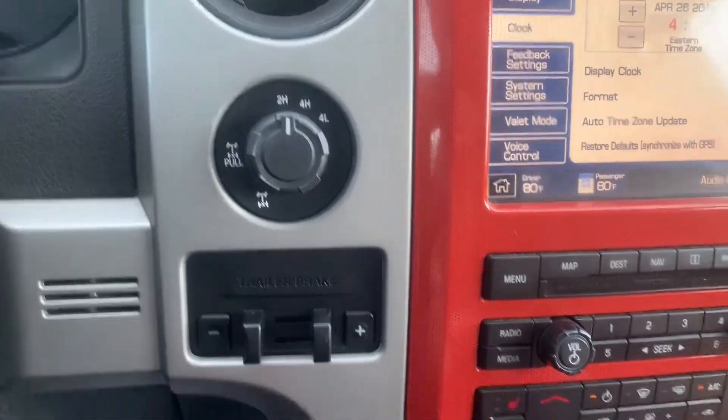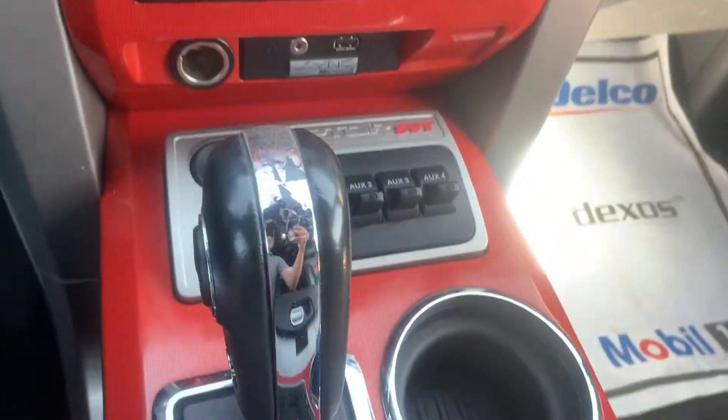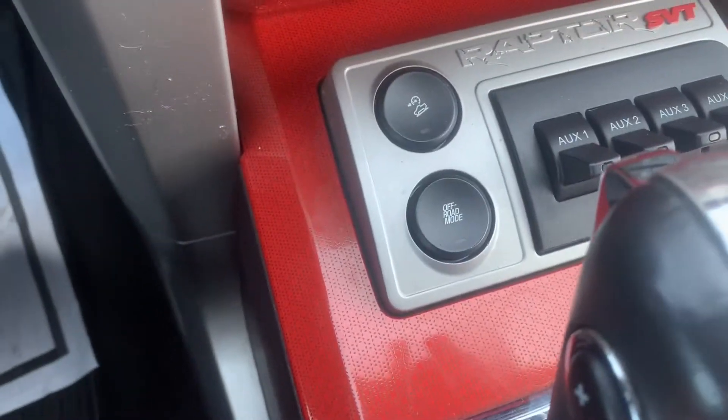Trailer brake control, four wheel drive, some auxiliaries here, and downhill descent.